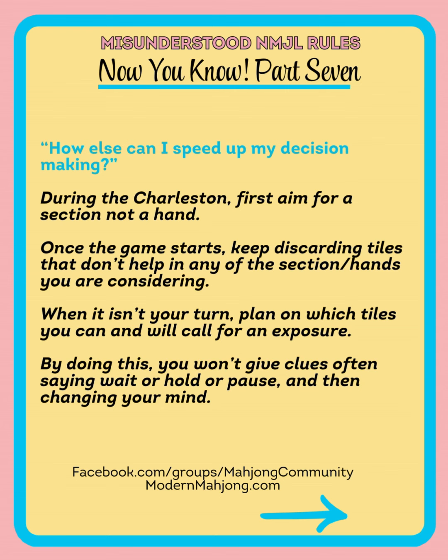By planning ahead, it'll also prevent you from giving a lot of tells about your hand. We notice regionally that a lot of players are saying 'hold,' 'pause,' or 'wait.' Those are fine — you can say those terms to stop the action. They don't bypass the player next in line who calls the tile, but they do prevent anybody else from doing anything. However, you're telling players that this might be a helpful tile you need to call. So just keep in mind your words and actions give tells, just like if you're playing poker or any other card game.